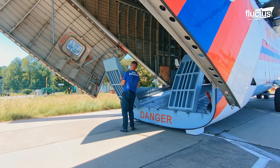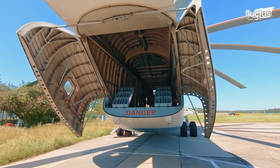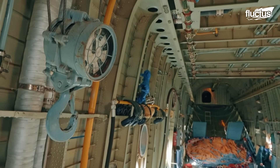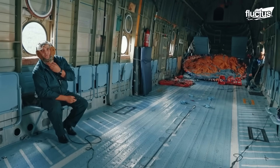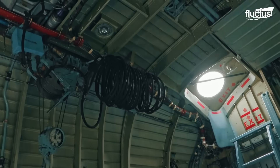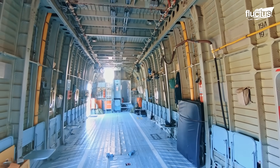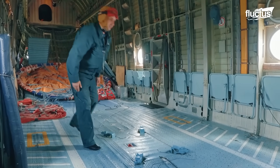What truly sets the Mi-26 apart is its unrivaled lift capacity and massive internal cargo space. Its cargo hold measures about 39 feet long, 10.5 feet wide, and 9.8 feet high, offering over 3,800 cubic feet of usable volume. This allows it to carry up to 44,000 pounds of cargo, including large vehicles, oversized equipment, or up to 90 fully armed troops.